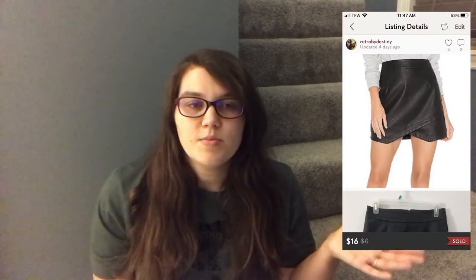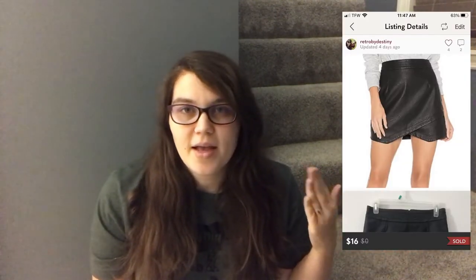Next on Poshmark was a Jack by BB Dakota leather/pleather skirt. I hear people talk about this brand but I can never move it. A lady asked me for measurements, I reluctantly went and measured it, sent it to her, and she bought it. It sold for the Posh VA offer of $16 with discounted shipping. I made $7.34 and it came from my ThredUp bulk buy.